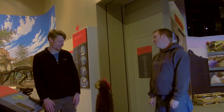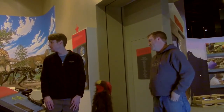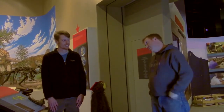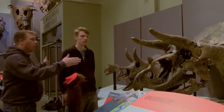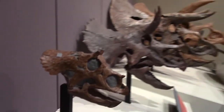What about those skulls over here? I think those actually look like they're all Triceratops. Correct again, Otis. This is what we call a growth series, where each skull out here represents a different stage of growth in Triceratops.